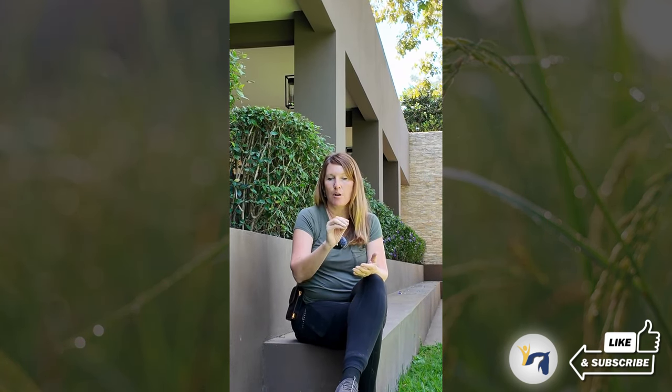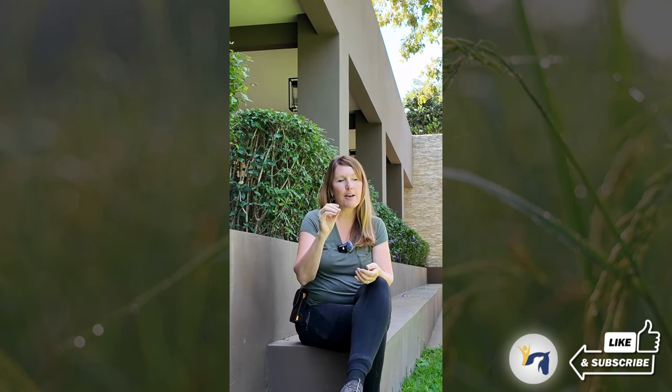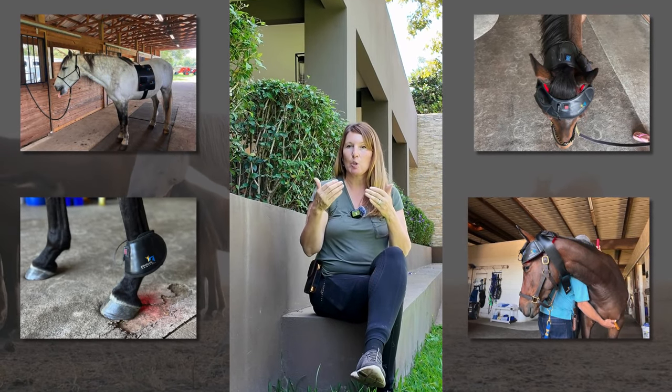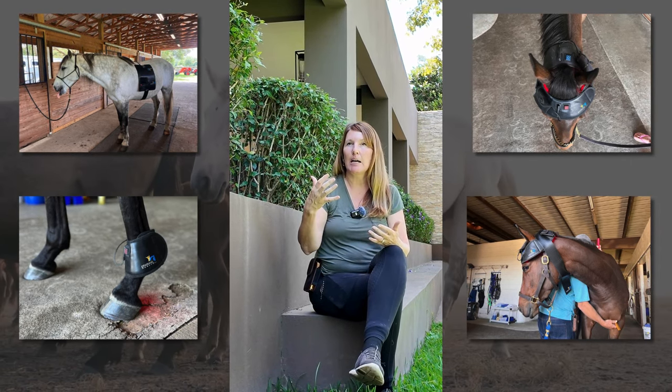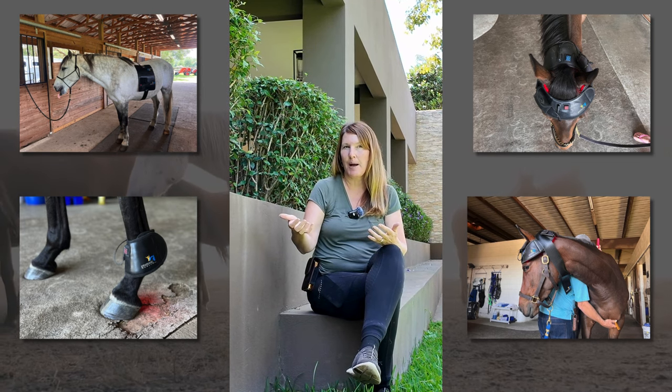The handheld lights also deliver the strongest energy when directly applied to the skin, and we have found that they stimulate acupuncture points better than putting a big pad system on. Pad systems are great for covering larger areas and providing longer treatments.